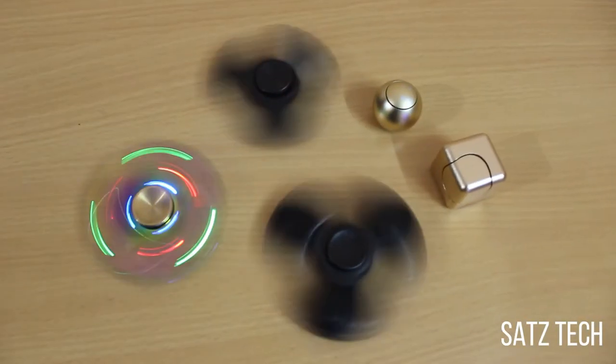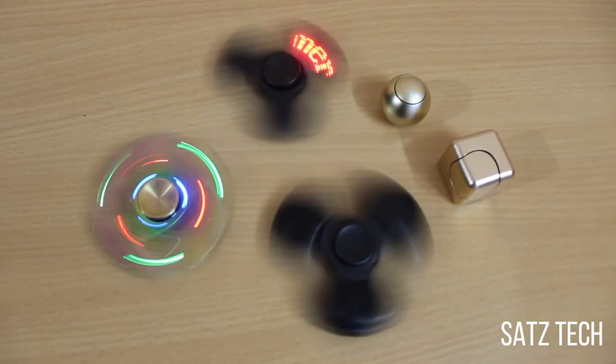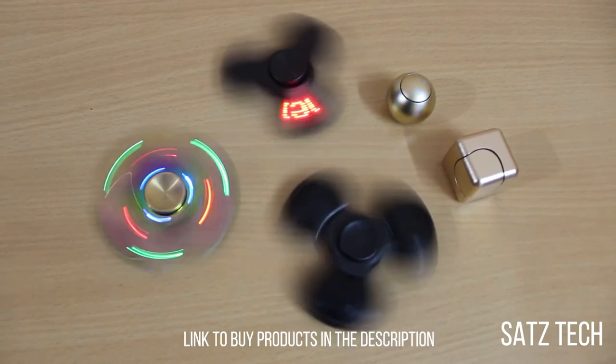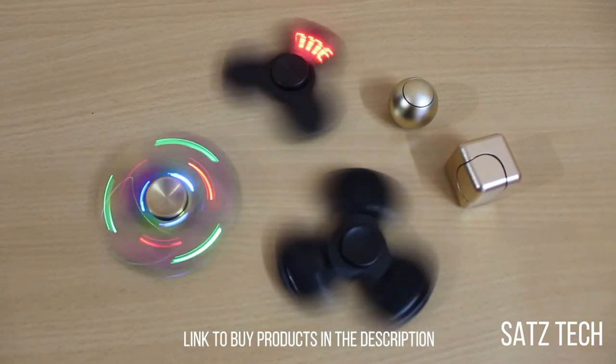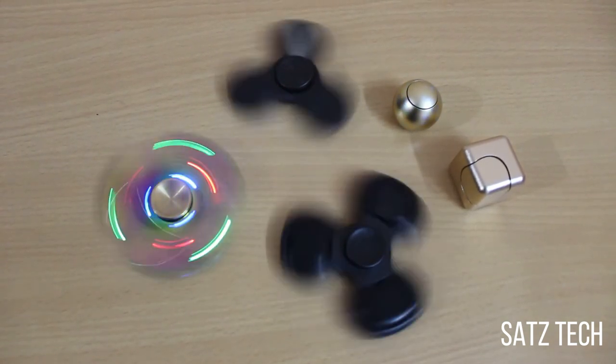That's it guys, hope you really liked it as I tried to showcase some cool gadgets in the video. I'd really appreciate you subscribing to the channel so I can produce more videos like this. Link to buy all these products is in the description below. This is Sadeesh, signing off from SatsTech. Thanks a lot for watching.